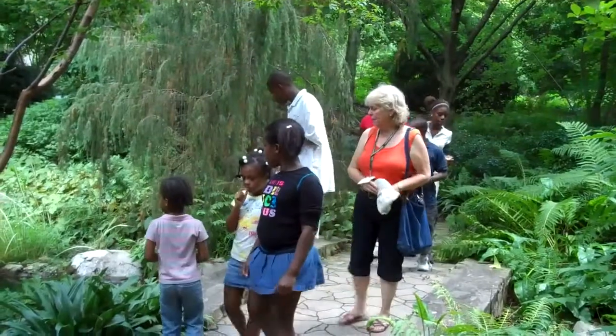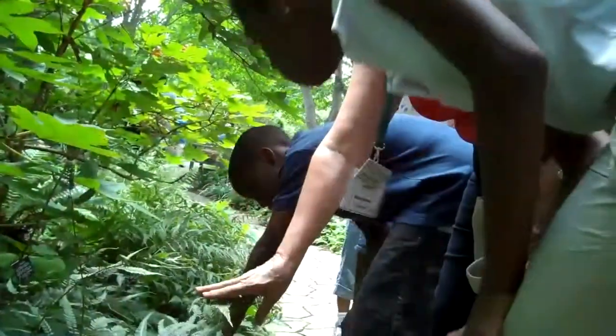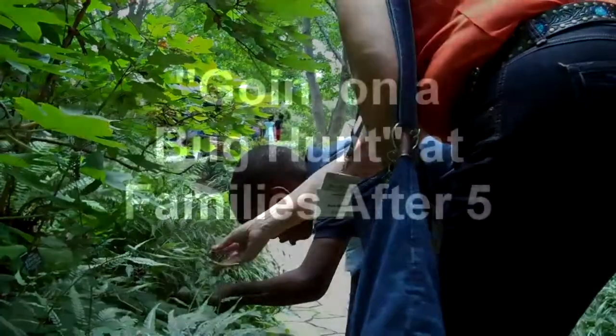Very good! How do you know about lily pads? Did you read them in a book, or have you seen them? All the seeds — can you see all these little brown spots?